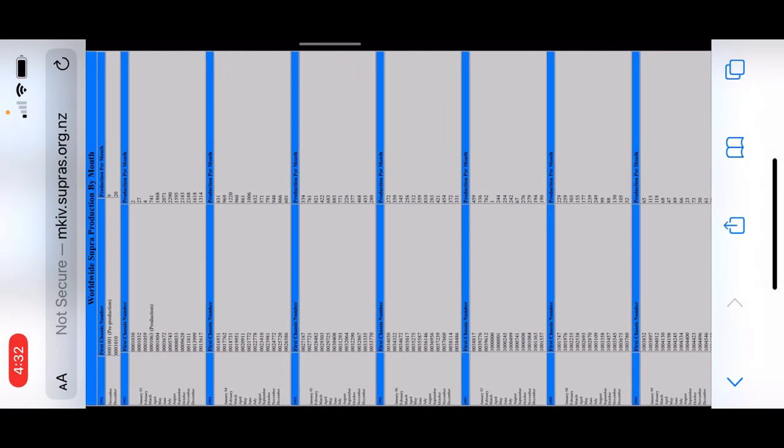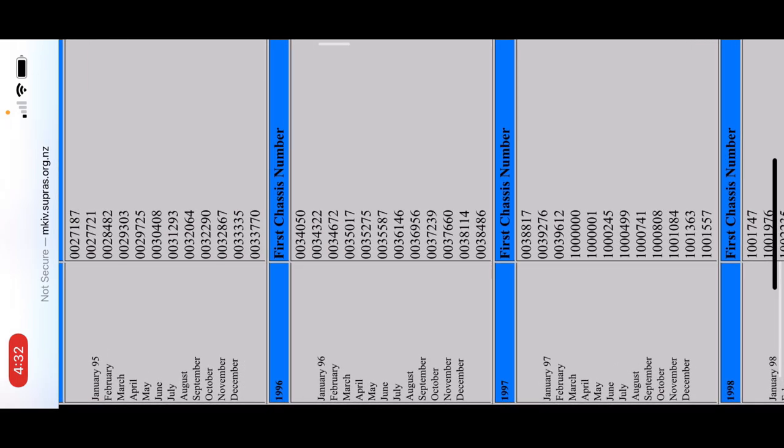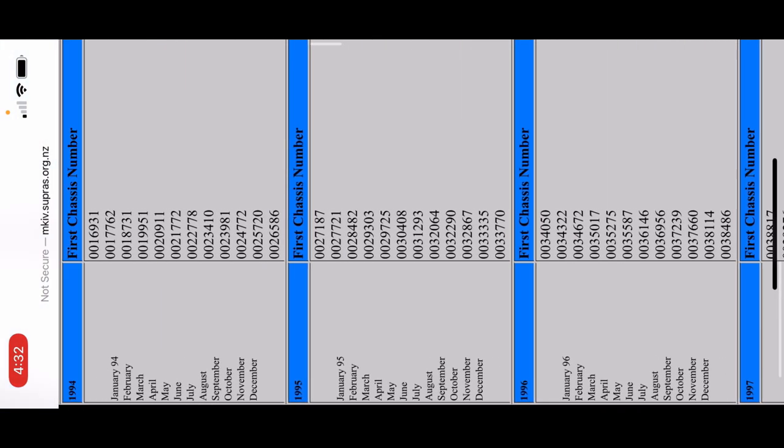So for 2021, 1996 Supras are coming up — these are the chassis numbers you'd be looking at, identified on your firewall and on that Japanese plate. There are your 95s and your 94s. With that, let's take a look at the GTR site so you can verify the GTR you have is authentic.